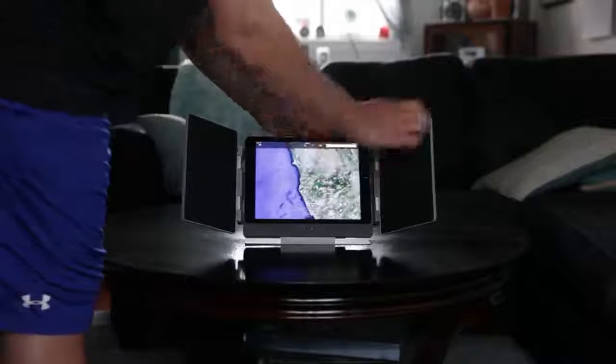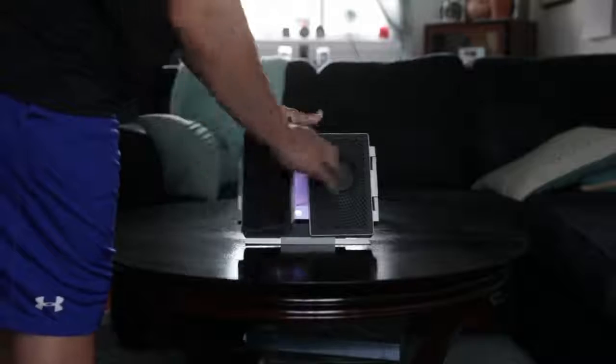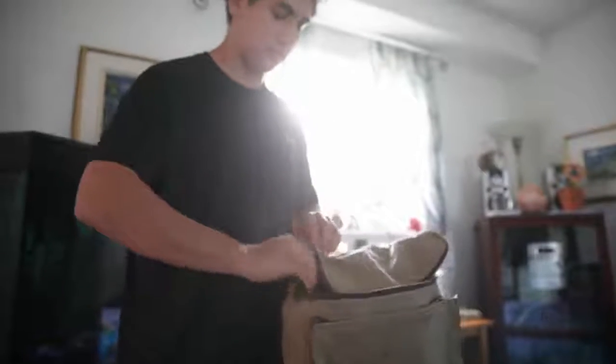Advanced Bluetooth 4.0 technology lets you connect any Bluetooth enabled device to the speakers for maximum enjoyment and flexibility. Our mission from the start has been to deliver a truly unique shared experience that you don't get with other Bluetooth speakers. And we think no matter who you are, you'll find something to love about AMP.